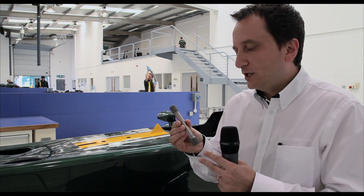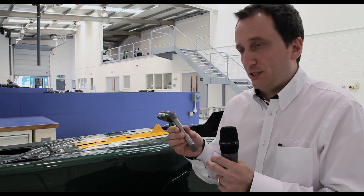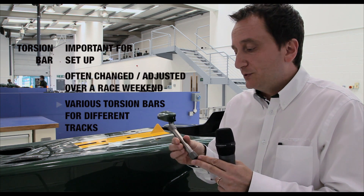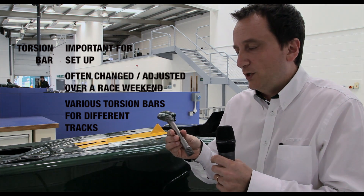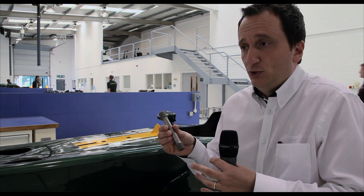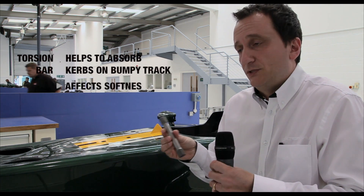The torsion bar is one of the many so-called setup parameters, which means it's one of those parts that at the track we change quite often. The reason why we change those is because we want to make the car softer or stiffer, in order to help, for example, to absorb bumps in curves.